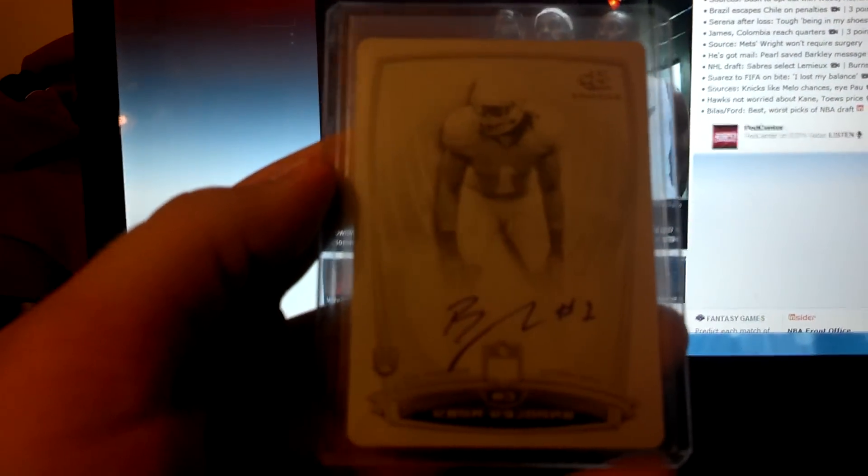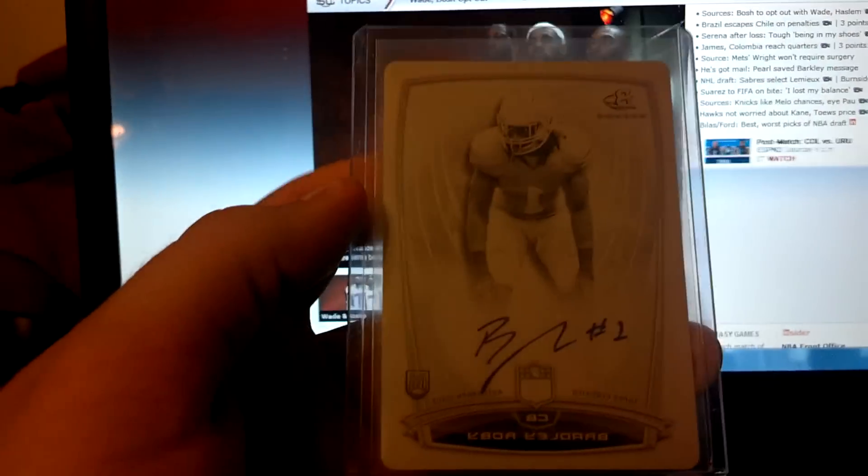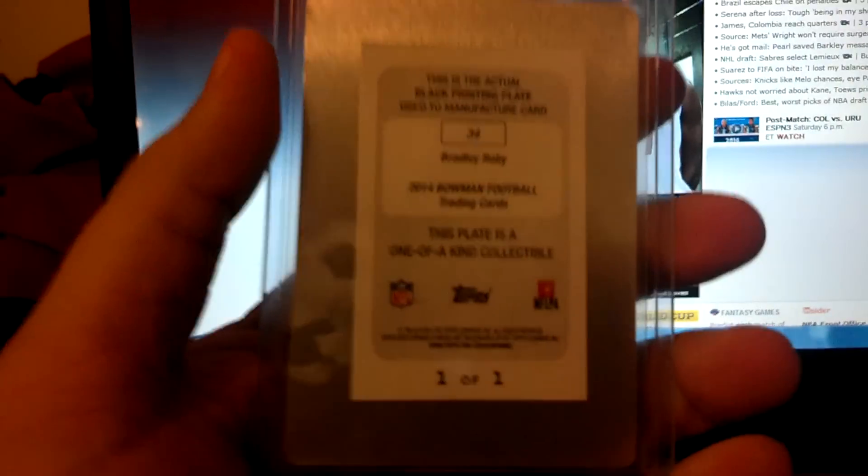Last but not least, this very nice 1-of-1, number 31 overall pick — Bradley Roby. He went to the Denver Broncos, played for Ohio State. 1-of-1 black printing plate auto.